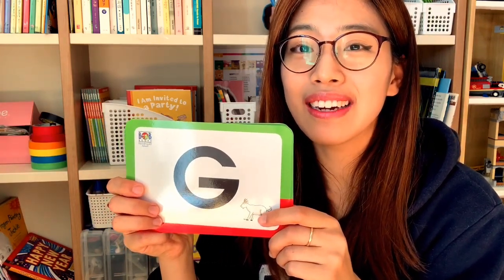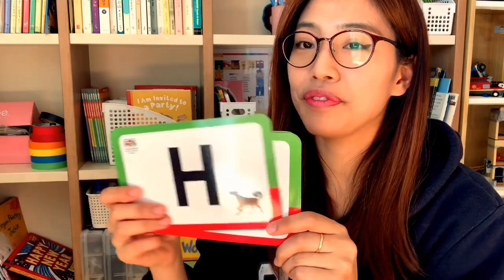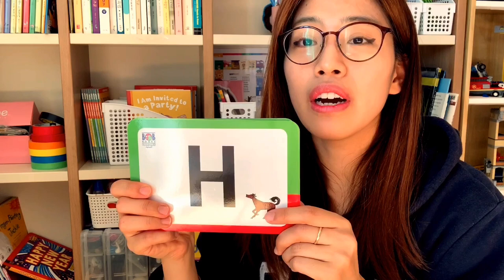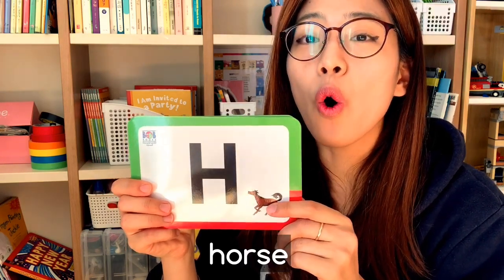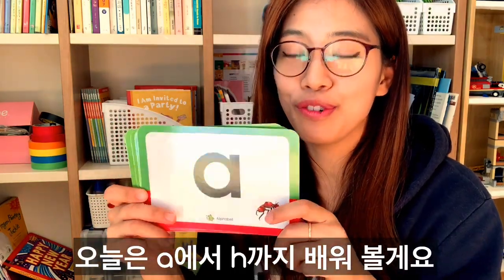G — g, g, g — gut. H — h, h — horse. Today we'll learn just from A to H.